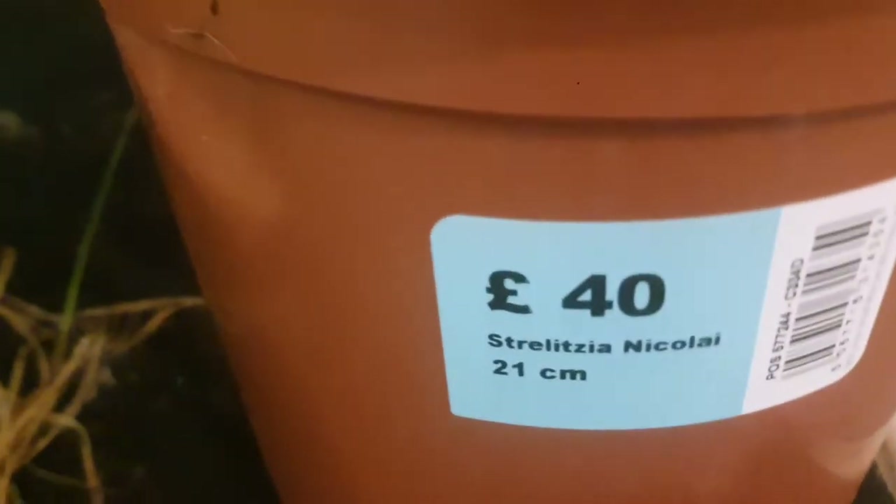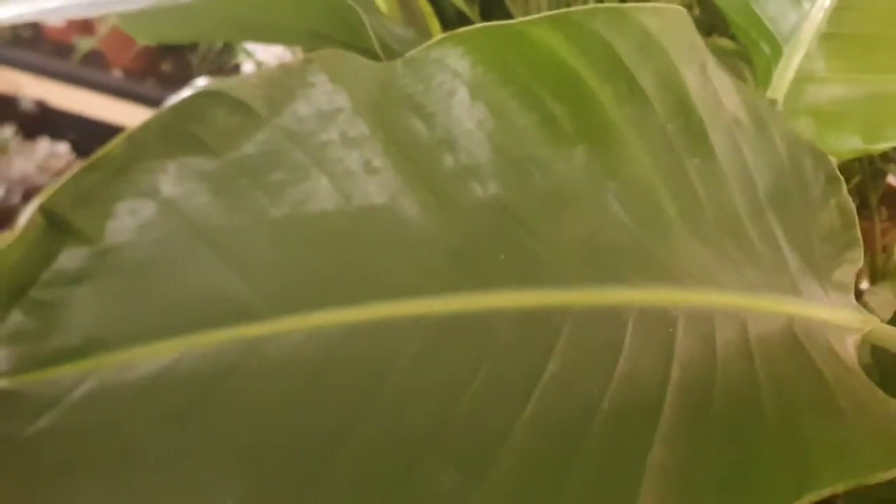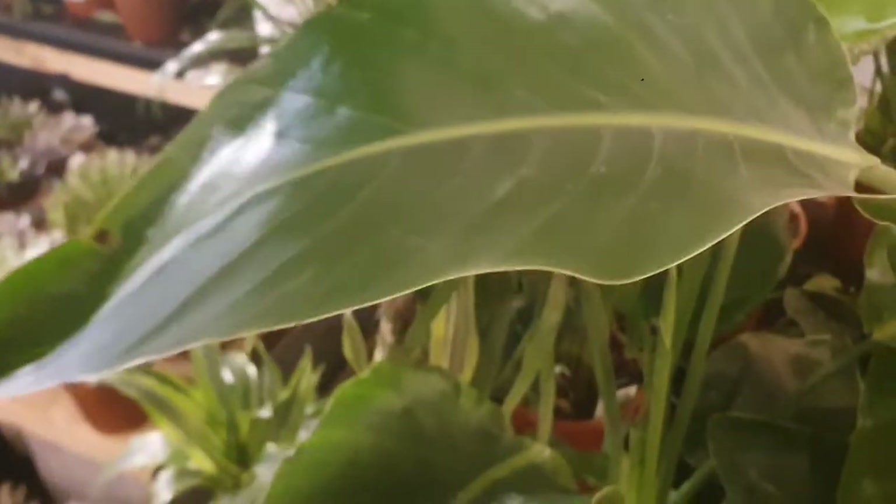This is really nice. This is a Strelitzia nicolai. It's £40. Look at this leaf — absolutely gorgeous, beautiful leaf. Home Base. They have really, really nice houseplants as you can see.